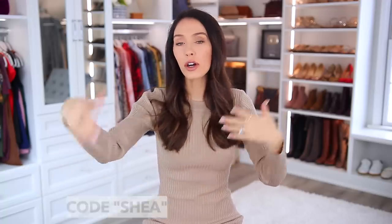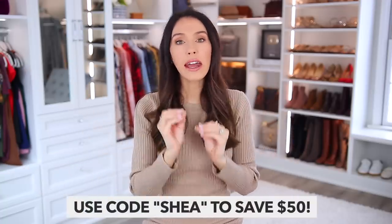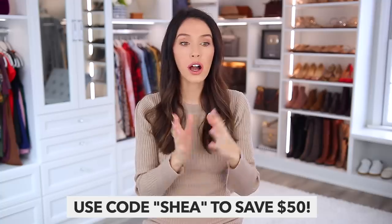I will have those Senrev bags linked down below, along with my code. It's a long-standing code you can always use — just SHEA — and you'll save $50 on an order of $300 or more. You can also check out their bestseller, the Meister bag, which I've shared countless times and have in many sizes.